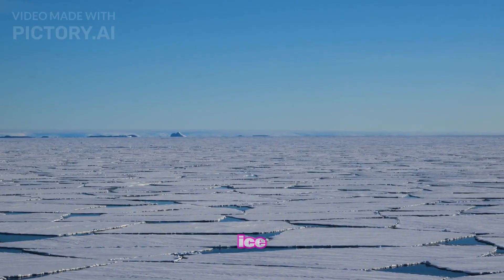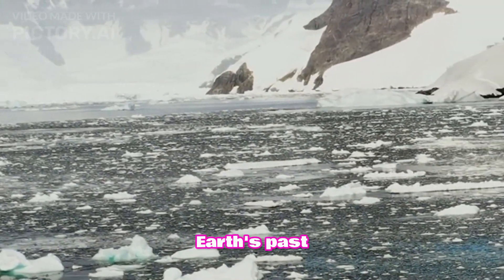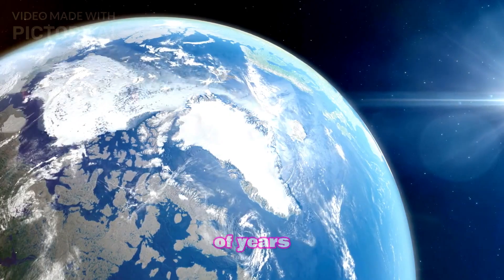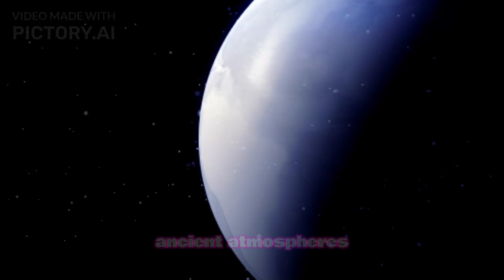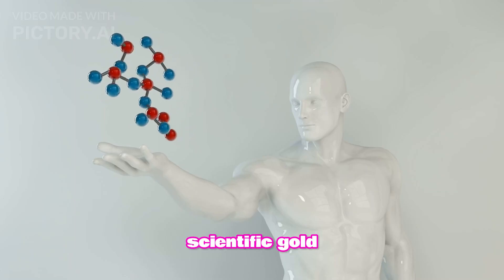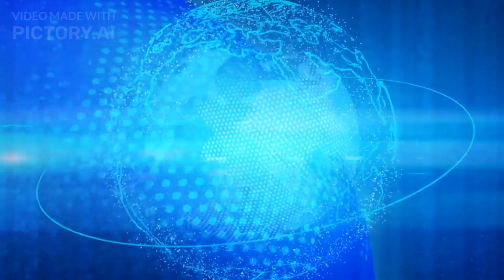Ice cores drilled from Antarctica offer a peek into Earth's past climates. It's like having a time capsule that goes back thousands of years. These layers of ice hold clues about ancient atmospheres and historical climate changes — a scientific goldmine for understanding how our planet has evolved over millennia.